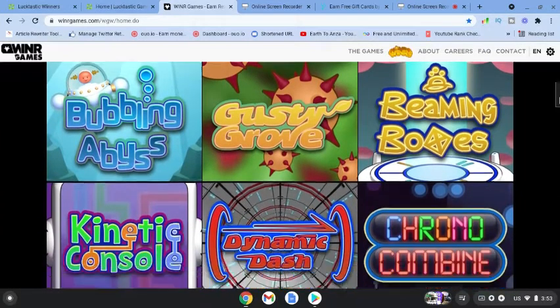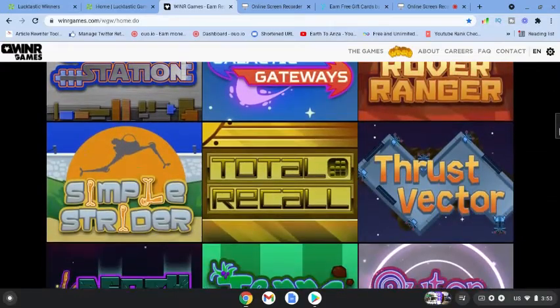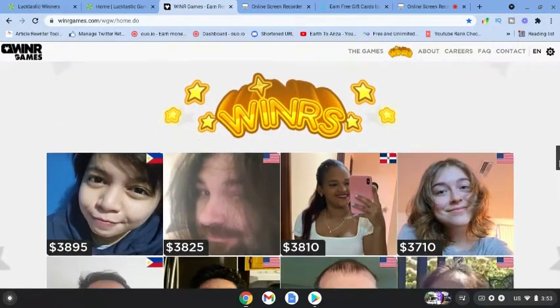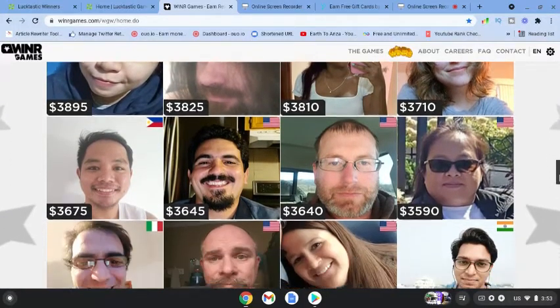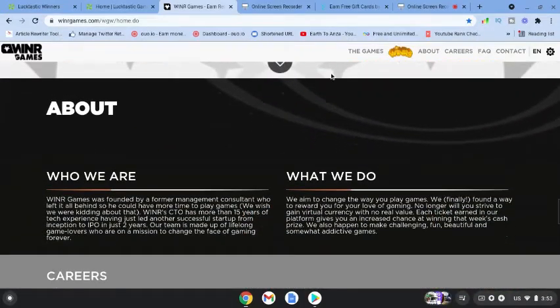You can see some fun games on the screen that you can play. You play games every day anyway, so why not get points? You'll be able to cash out if you are a winner. Look at some of the rewards people have received from around the world.